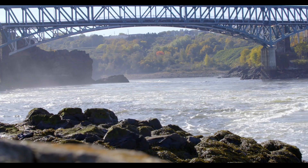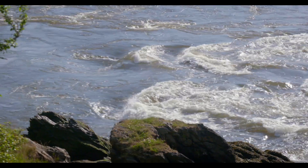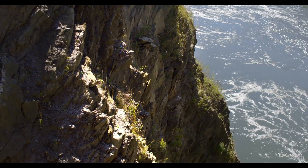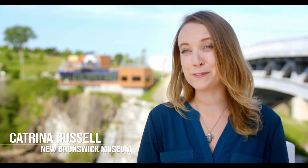Reversing Falls Rapids is a tidal wonder, but this area has an equally incredible and much older geological story. Two ancient continents meet here, right below the Skywalk building. You may not realize what you're looking at when you're passing by every day, but the stories told within the rocks by the geology of a region is history that dates back further than any of us can even imagine — millions and billions of years of history right underneath our feet.